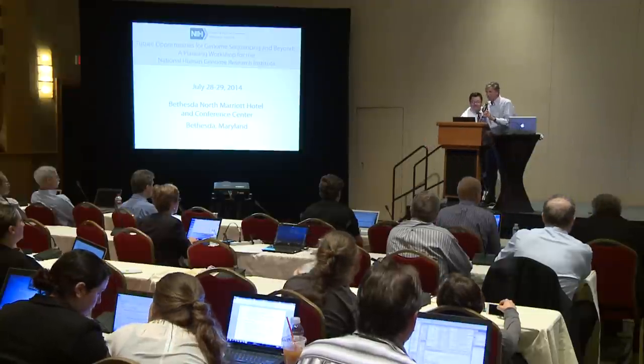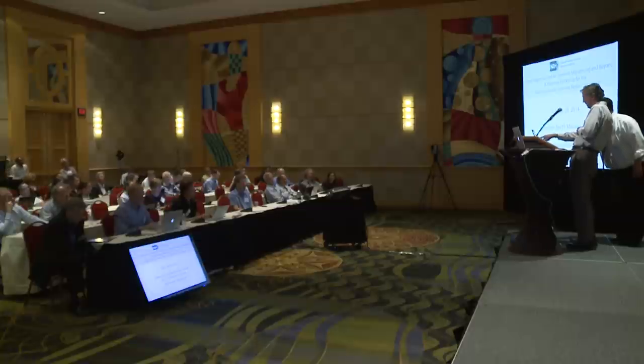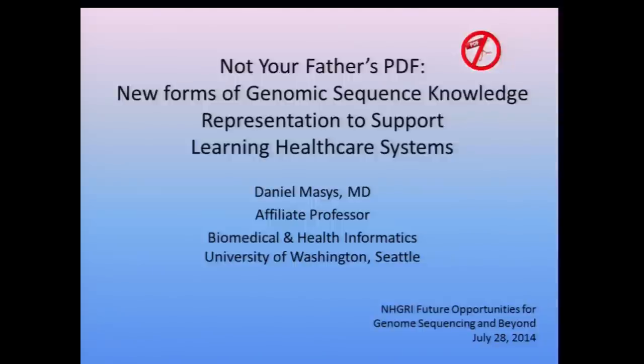Marc Williams: We started 13 hours ago this morning, and I'm either a dessert or the bitter end. Thank you all for staying with it. As Monty Python would say, something completely different. We're going to talk about clinical genome sequencing at scale and future genomic medicine for a few minutes.